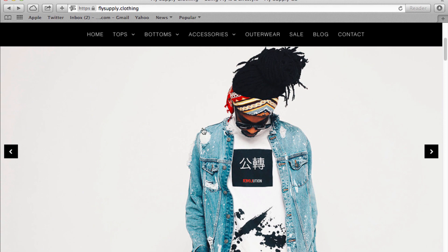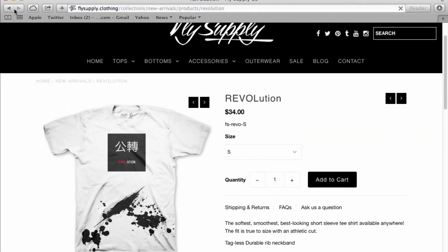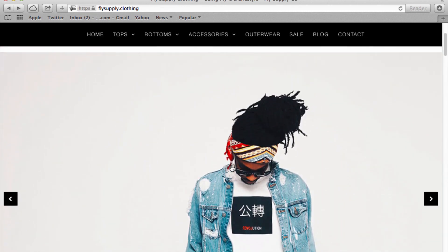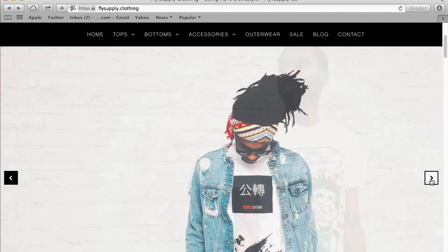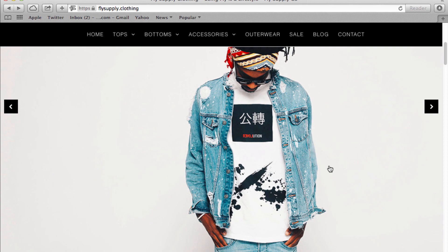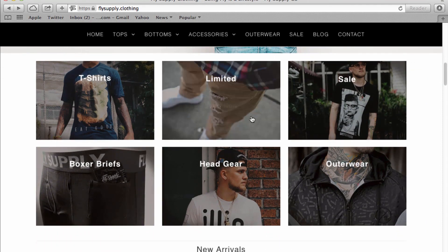I'm just going to go through this — it's really simple. Up here in the header it tells you the name, then you go down and it tells you what they're all about, which is your slider. Really cool photography. It's very important to have your photography game on point.